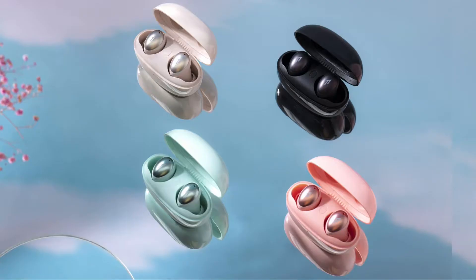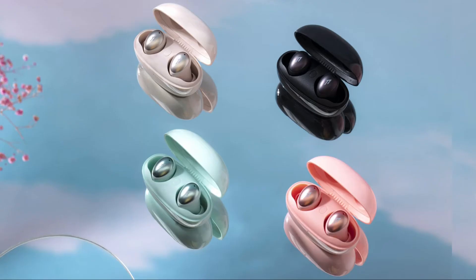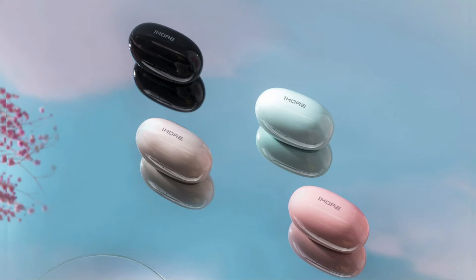They feature CVC 8.0 and environmental noise cancellation technology, which helps provide crystal clear call quality. The earbuds use Bluetooth 5.0 with APTX and AAC transmission, and are easily compatible with both iOS and Android devices.